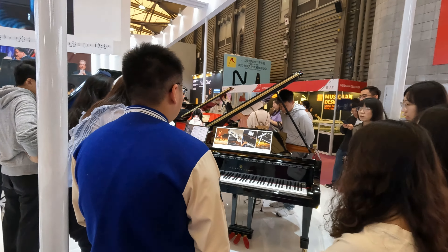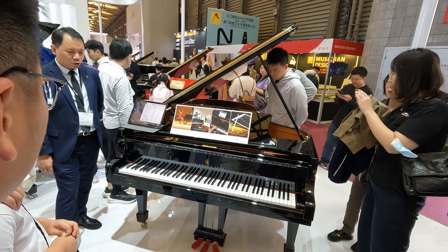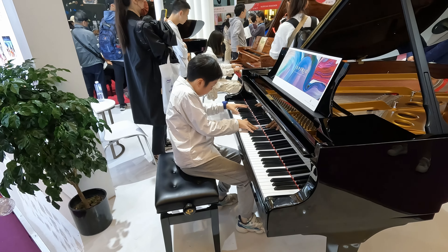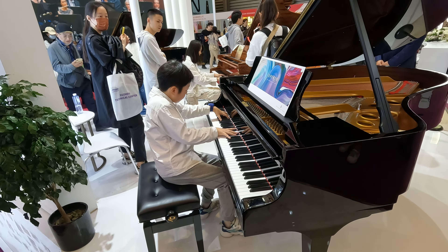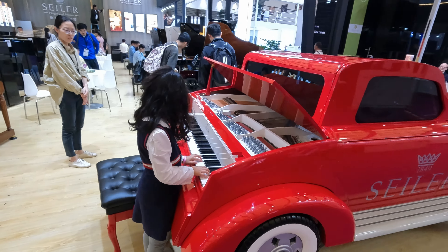E1 is pianos. It's not the auto show - it's a car piano!